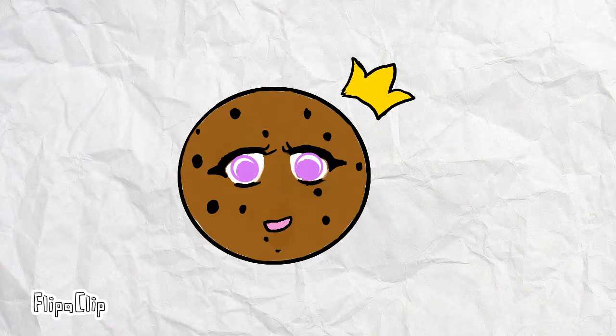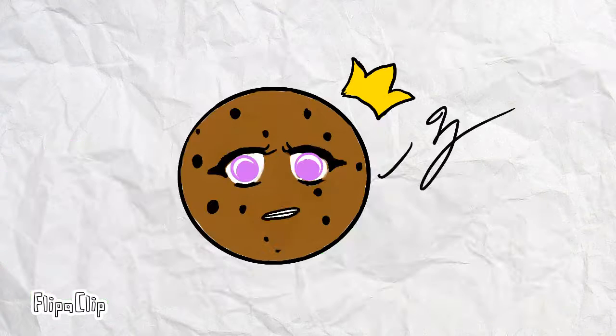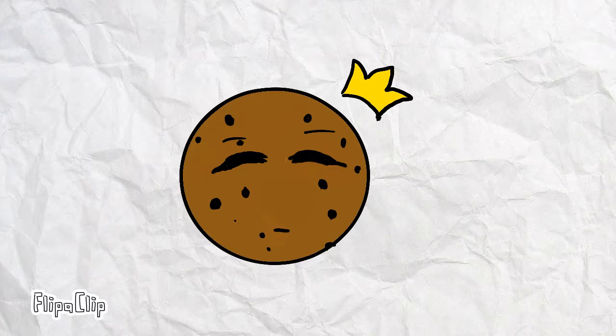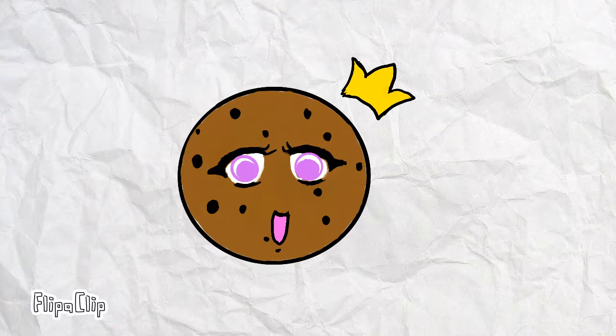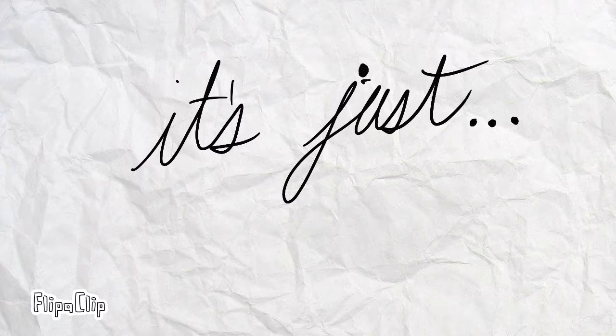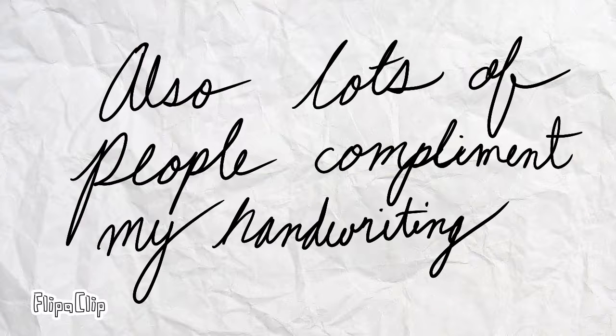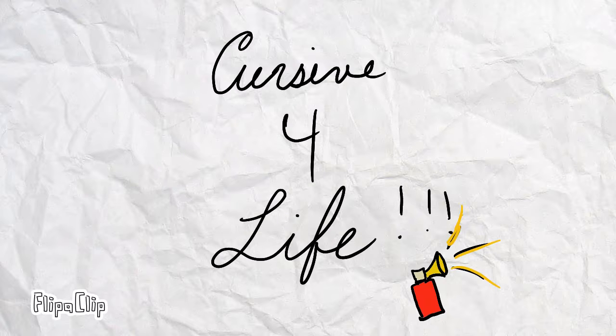The way I finally did it was by actually looking at an elementary school room's alphabet wall. Now I can write in print again, but it's just harder for me. I write a lot slower in it than I do in cursive, so I just write in cursive now.